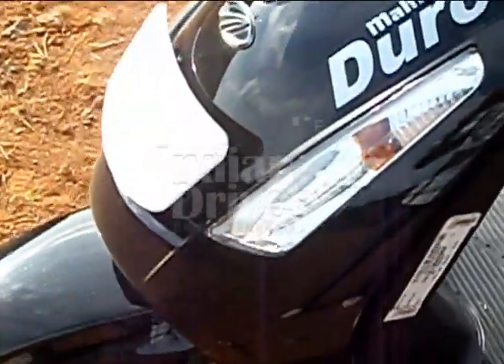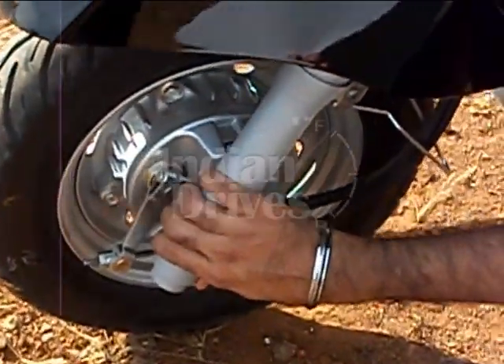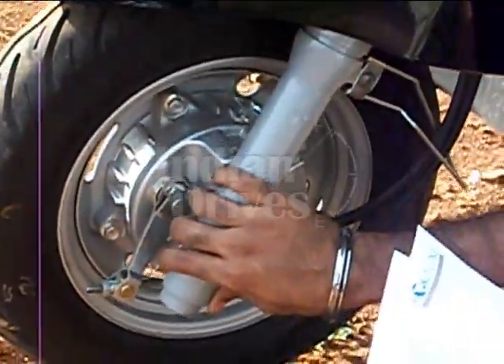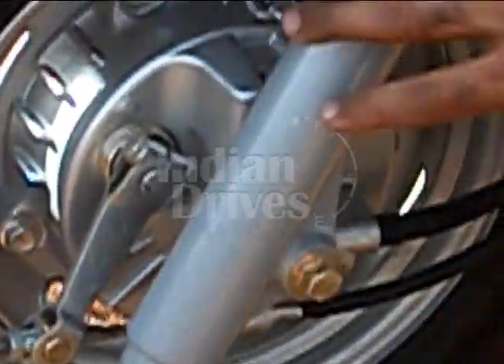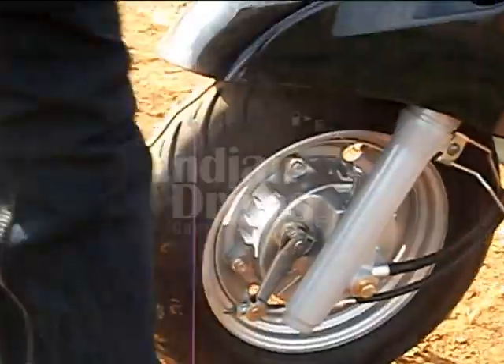Coming down, you will find a telescopic suspension which is quite smooth and soaks up all the bumps on the road, providing a comfortable ride. The tires also have a good grip.